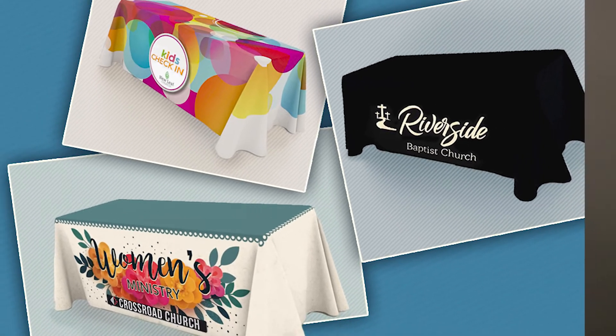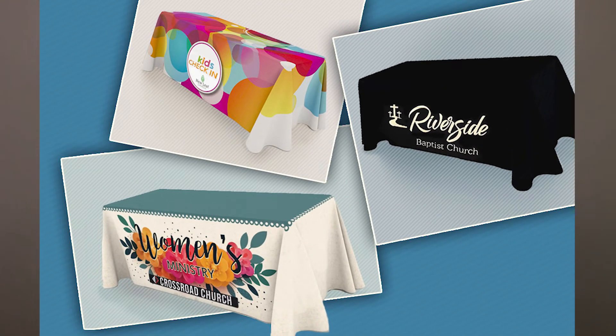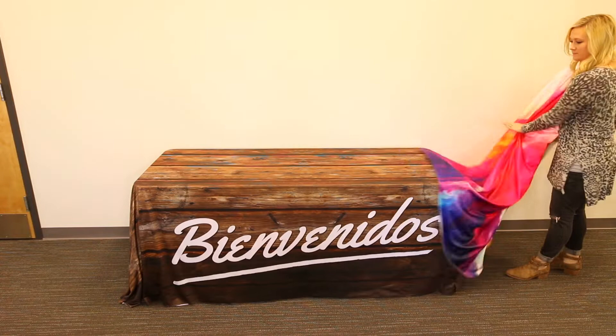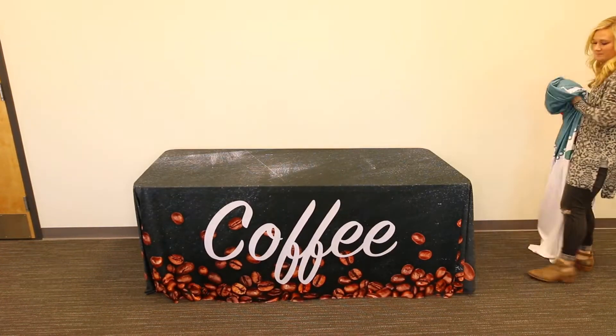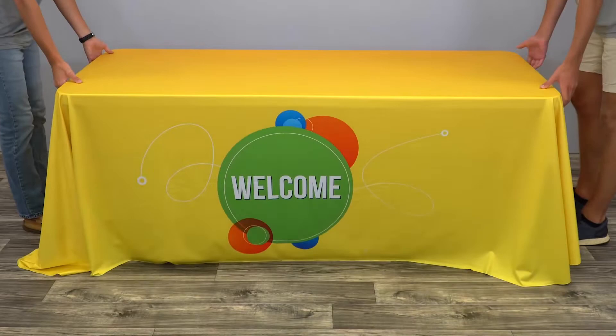We've got all these seamstresses and printers ready to go. We are going to offer you the opportunity to customize six-foot table covers. These table covers are event quality — they're not available at your local store because they don't sell floor length on all sides. It is a professional table cover.